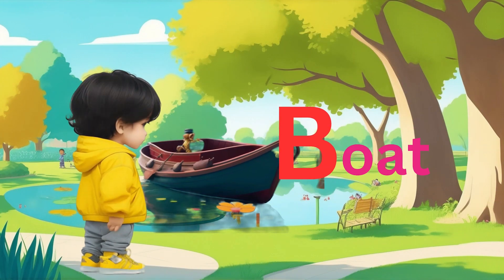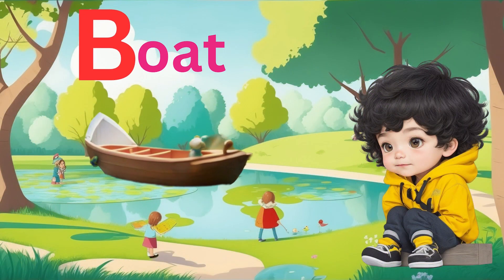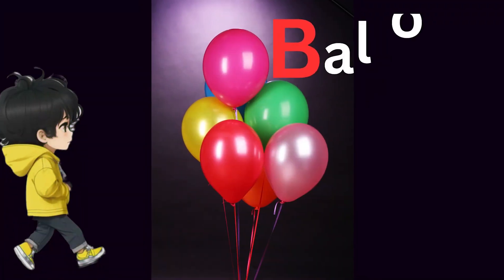Sailing away is a boat, the sixth B word on our adventure. Up, up and away! Advik holds a colorful balloon, our seventh B word.